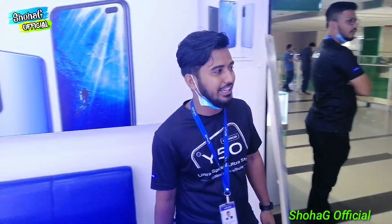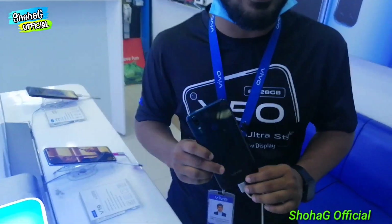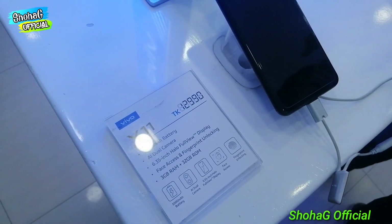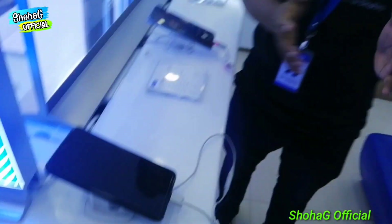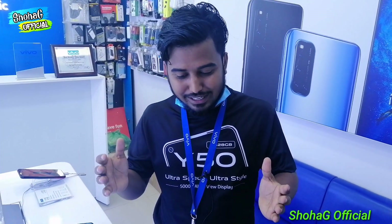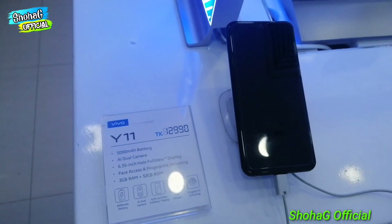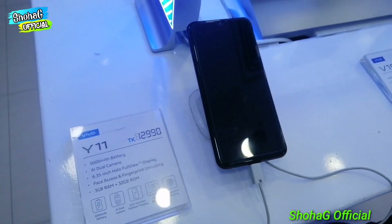It is the best model for the market. The name is Y11. It has a 5,000 mAh battery — a big battery. It has 3GB RAM and 3GB ROM. You can even use it on Amazon. It has an Android smartphone with Snapdragon. I think it is only 1,900. So we can see it in the Y11.